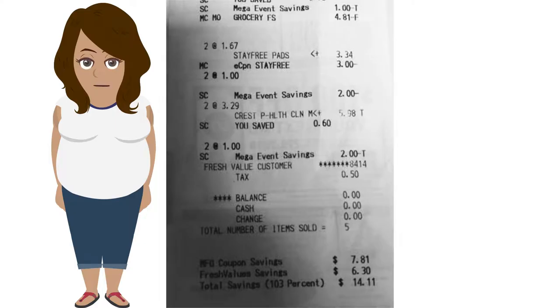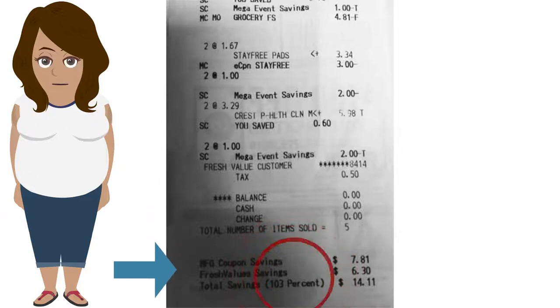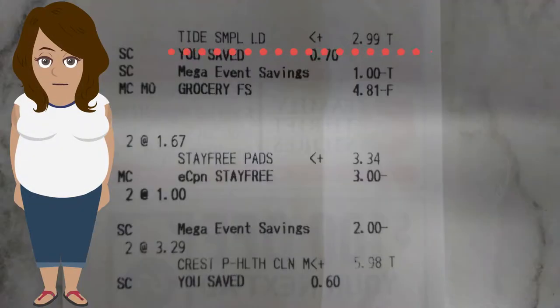This is the second store I went to, which was able to give me a $1.19 overage — that's 103% savings. Tide was $2.99 at this store, and the mega savings will show up after you press 'Pay Now,' once the register sees that you've purchased five of the qualifying products.